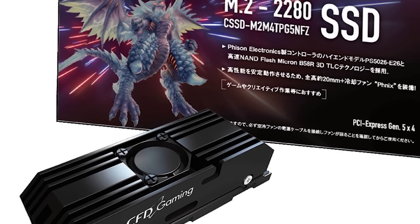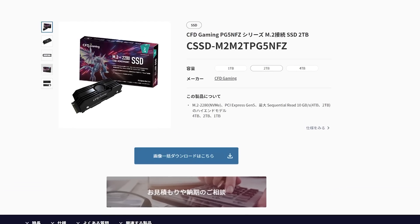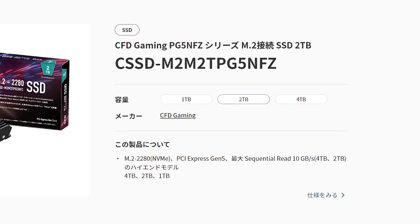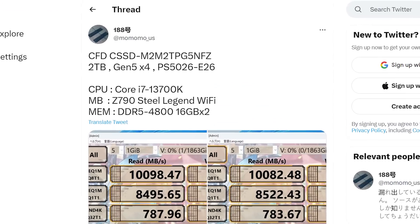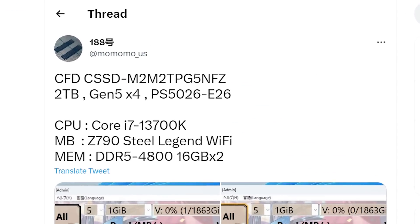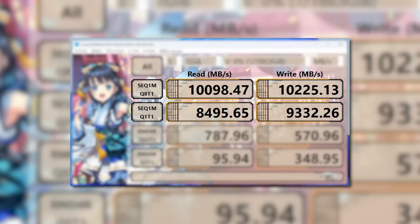First up for today, the first PCI Express 5.0 consumer SSDs have gone on sale, but there's a pretty big problem. The absolute first SSDs were released in Japan by CFD Gaming, and luckily we already have some benchmarks thanks to Momomo_US, which shows some pretty wild sequential read and write speeds.